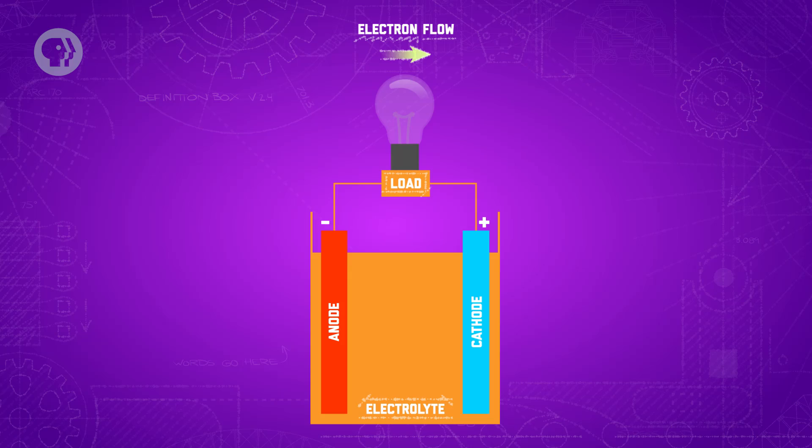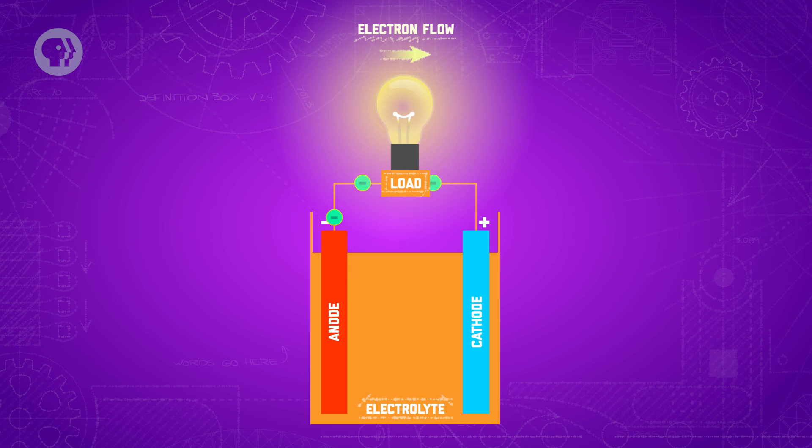It all starts with a process called oxidation, which causes electrons to build up in the anode when the battery is connected to a circuit. Electrons tend to repel one another because they have the same charge, so the anode is essentially pushing all those electrons away. At first, it might seem like the obvious place for them to go is straight to the cathode at the other end of the battery. But that's exactly what the electrolyte is there to prevent — electrons can't flow through it.